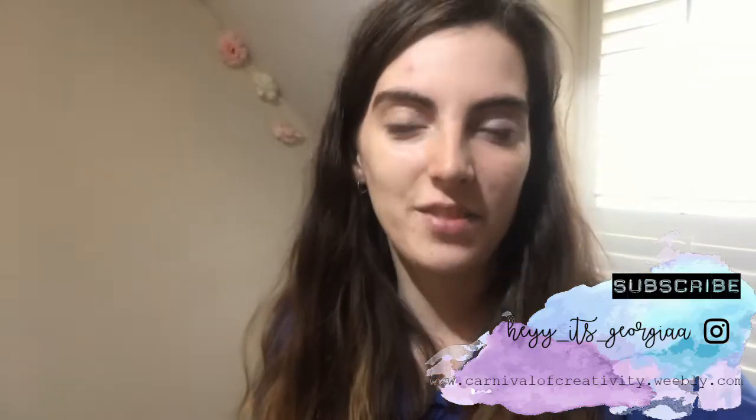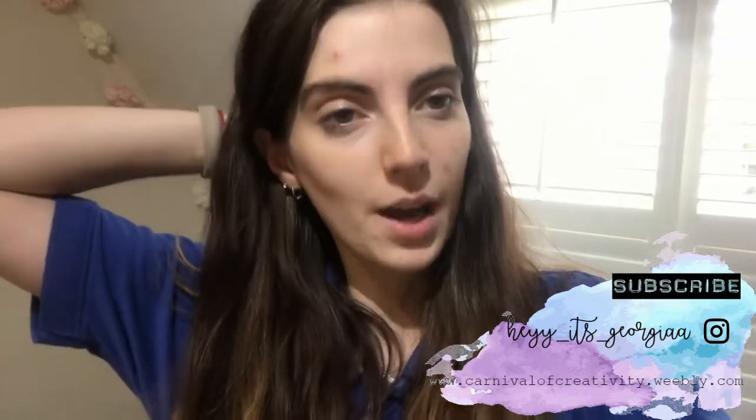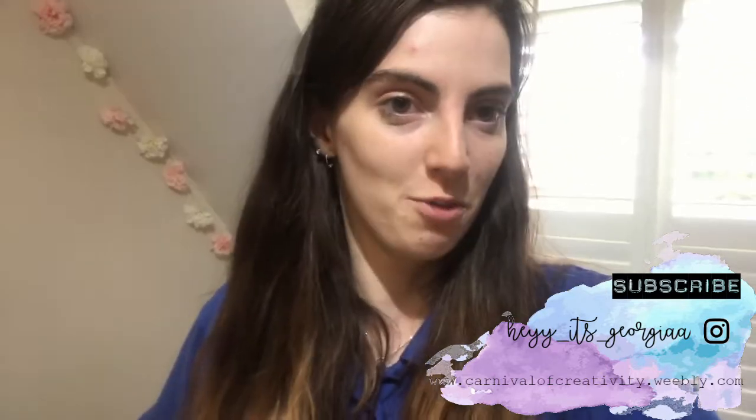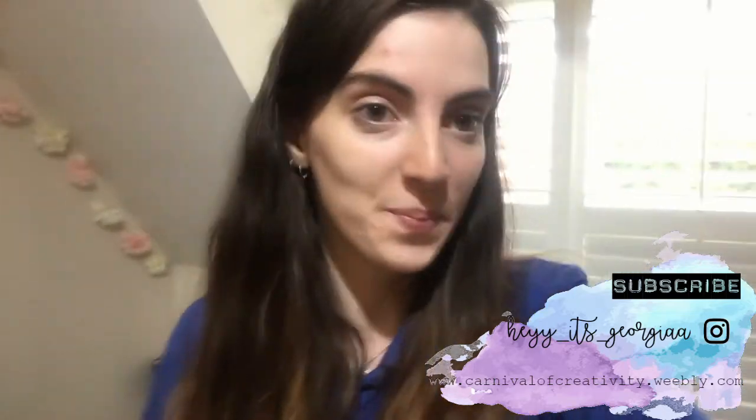So if you like this video please make sure to subscribe. I will be doing a bedroom room tour coming up very soon so make sure to stick around and subscribe so you don't miss that. I will see you all next time — bye guys!